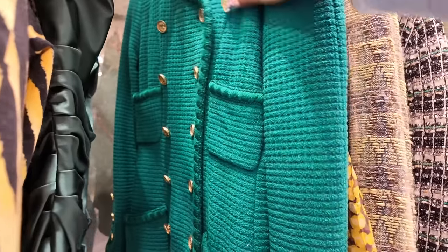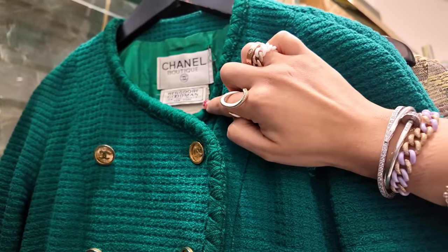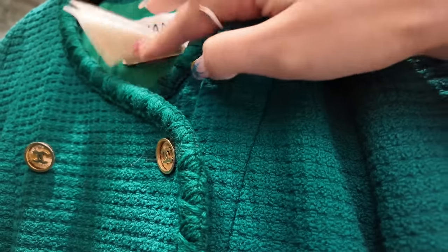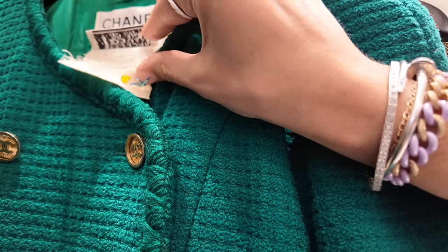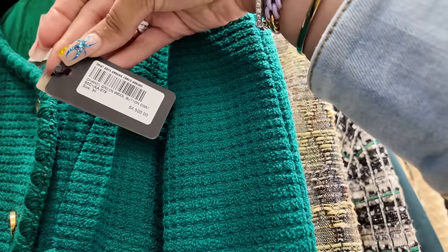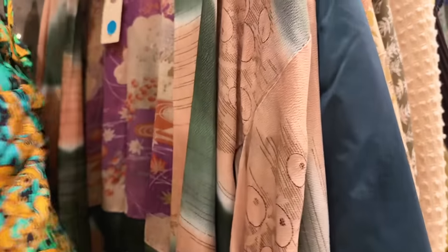Oh my gosh, what is that? A Chanel boutique Bergdorf Goodman on the Plaza, New York — I've never seen a label like that, that's amazing. Do we have an idea of the collection? Like collection 23, the 23rd collection? Because this looks old. Let's see if the tag tells us anything.